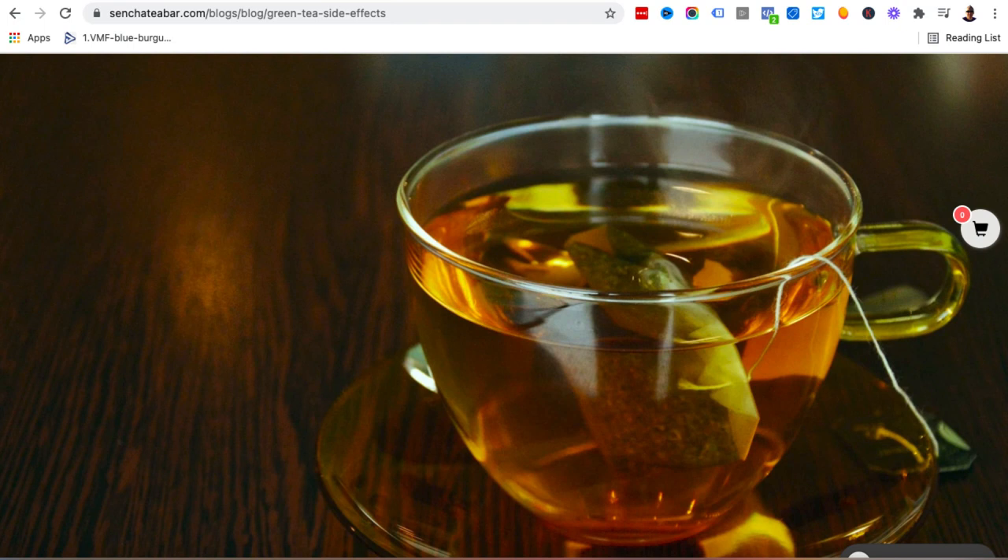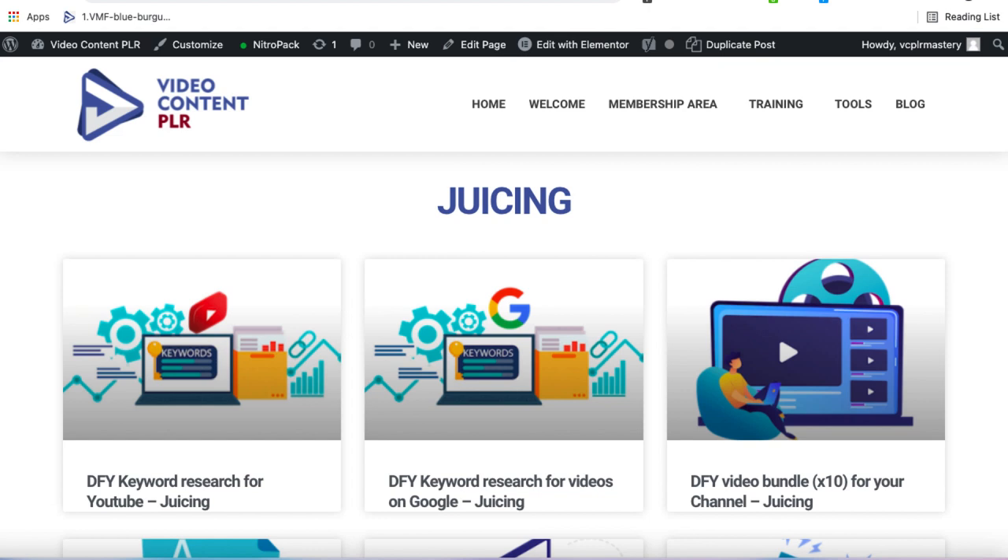So that's method number two. For method number three, the third option — which I believe is the best — is to get content created by trusted professionals that you know is accurate, and use that in combination with the Quillbot method I showed you previously. What we're going to do here is look at this particular website I run called Video Content PLR. I hire professionals in their field to create content on various business and lifestyle topics. For example, this juicing package was created by a nurse with 25 years of experience who's also a professional nutritionist.